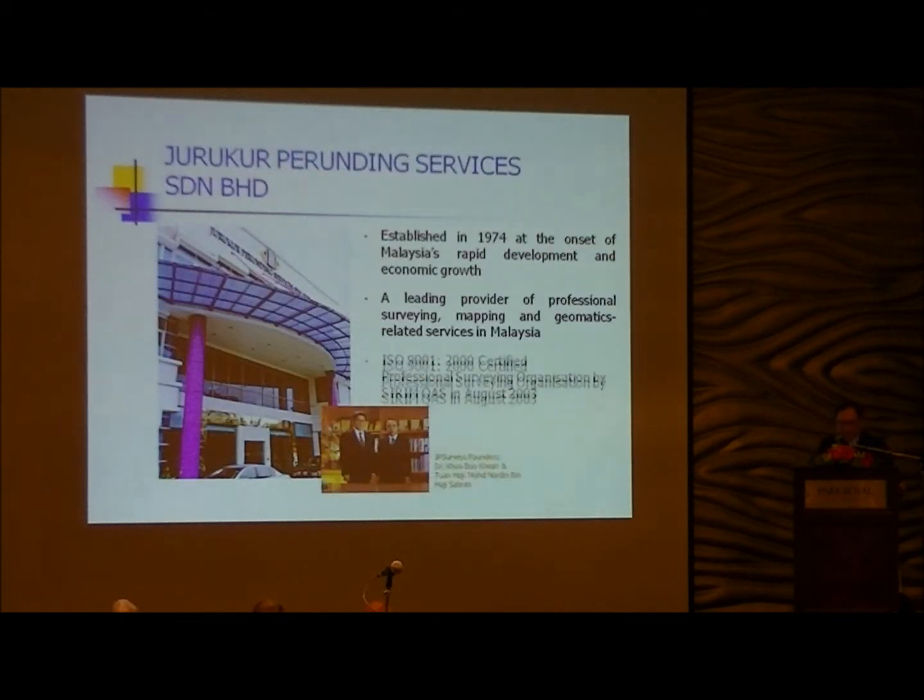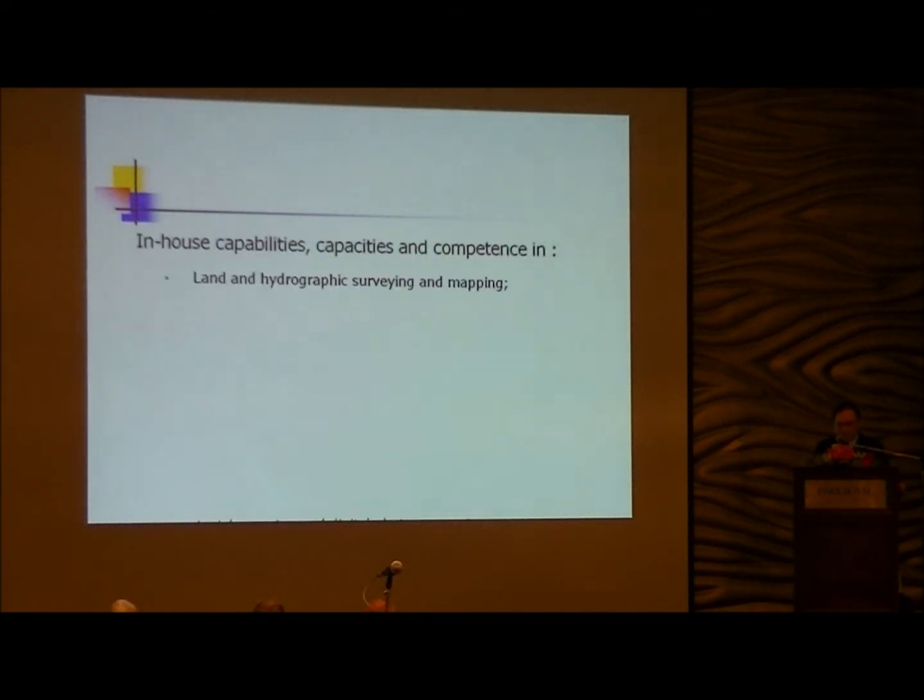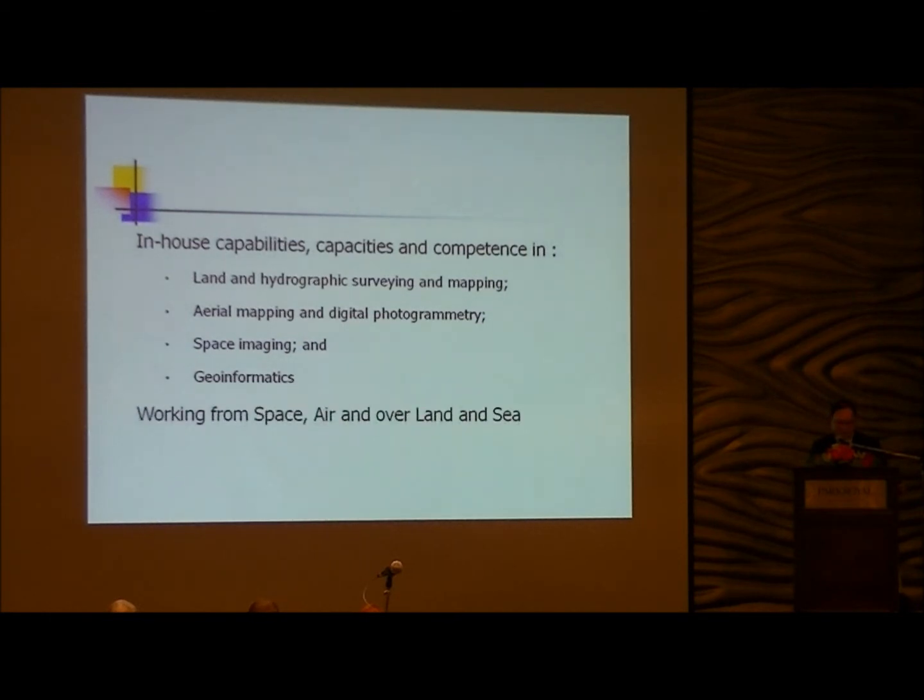A quick rundown: JP Survey was set up in 1974. We have been very active in infrastructure development since then and became ISO certified back in 2003. We do land photography, survey, aerial photogrammetry, and satellite imagery. We work from space and air, and over land and sea.